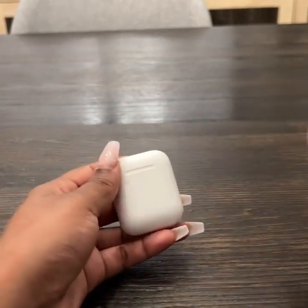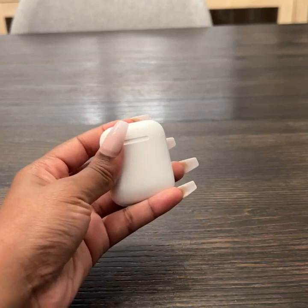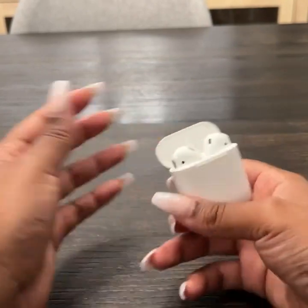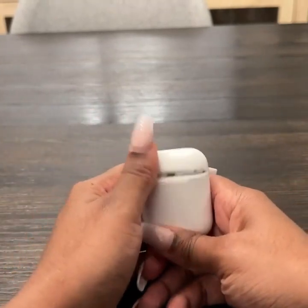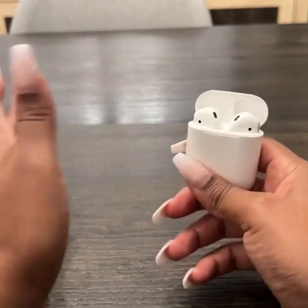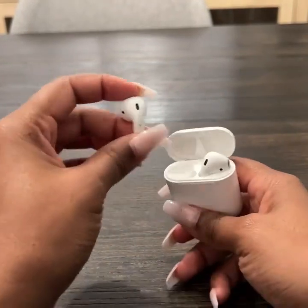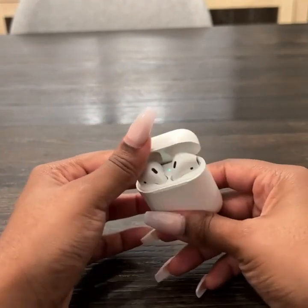I also wanted to throw out there that I have really small ears and they fit very comfortably in my ear. My husband has bigger ears than mine and they fit him too. That was one of my concerns — probably why it took me so long to get on the bandwagon. I was nervous that because my ears are so small they weren't going to stay in, but they constructed these so well it doesn't matter what your ear size is — you will not have a problem. These stay in.